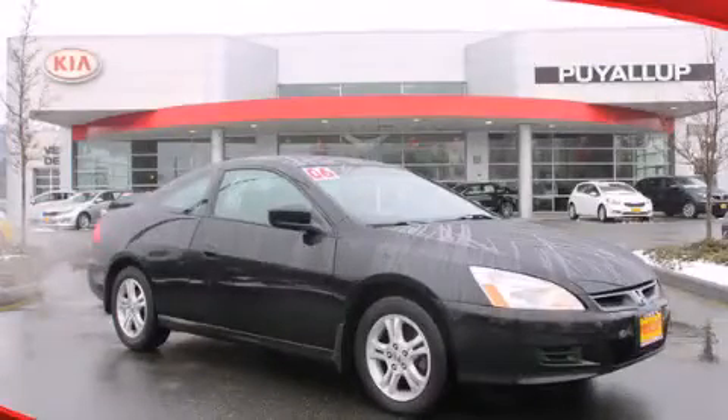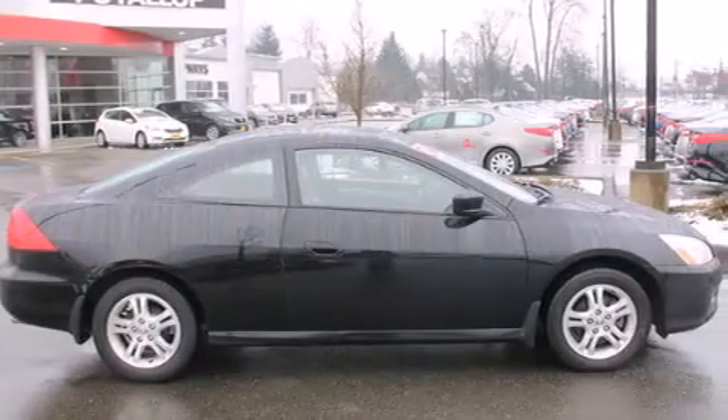This is a 2006 Honda Accord. It features a 2.4-liter, 4-cylinder engine and a 5-speed automatic transmission.